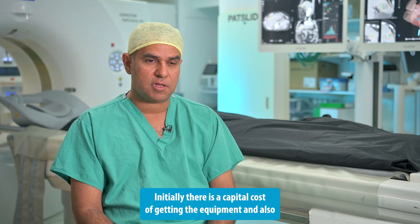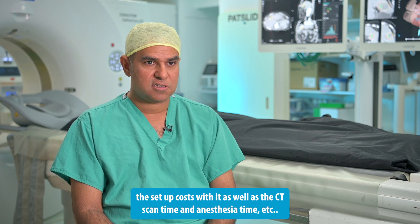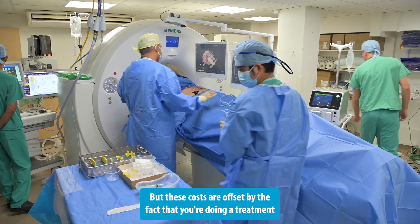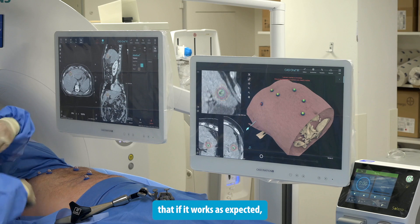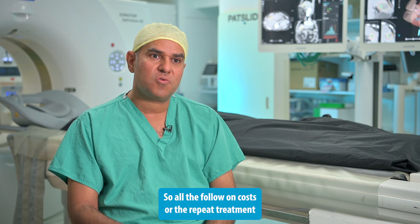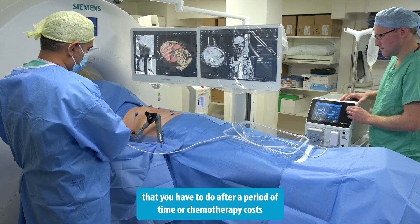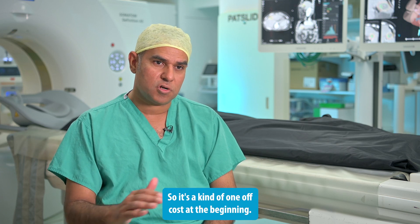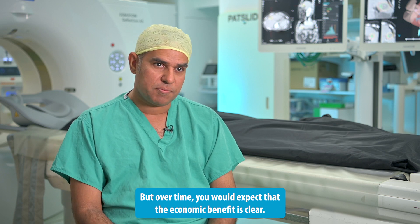Initially there is a capital cost of getting the equipment, the setup costs, CT scanner time, and anaesthesia time. But these costs are offset by the fact that you're doing a treatment that, if it works as expected, effectively cures the patient of that lesion, that cancer. All the follow-on costs — repeat treatments, chemotherapy costs, immunotherapy costs — are all offset against that. So it's a one-off cost at the beginning, but over time the economic benefit is clear.